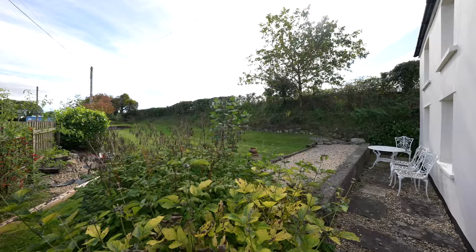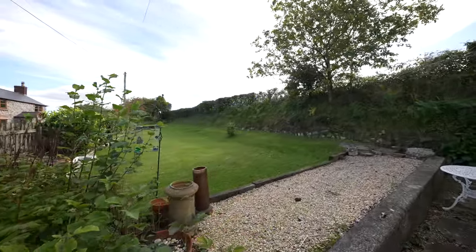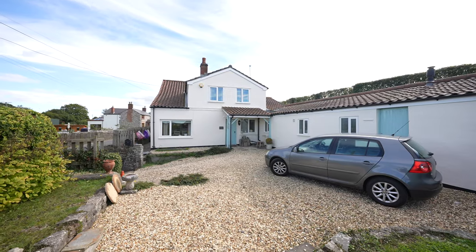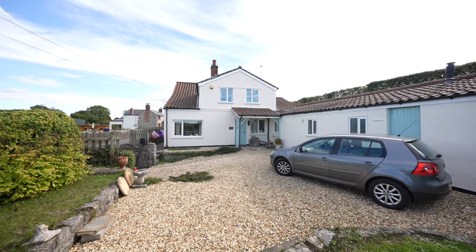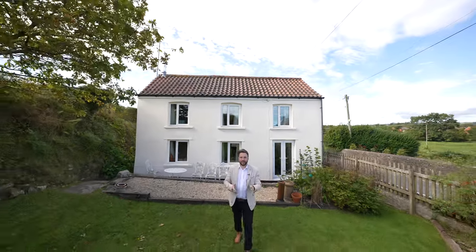The outside of the property enjoys this fantastic garden, with plenty of lawn as well as views over the surrounding countryside. To the other side of the cottage you've also got a further garden, as well as off-road parking for several vehicles and this useful outbuilding.